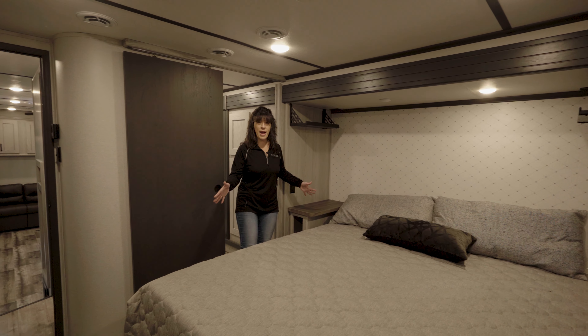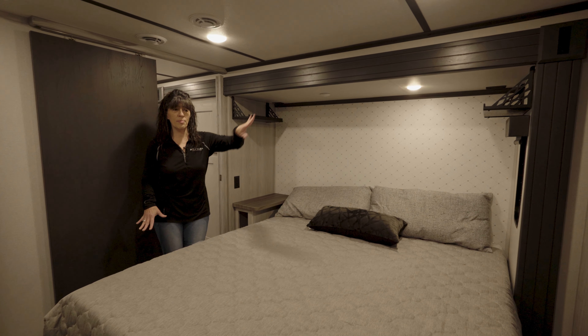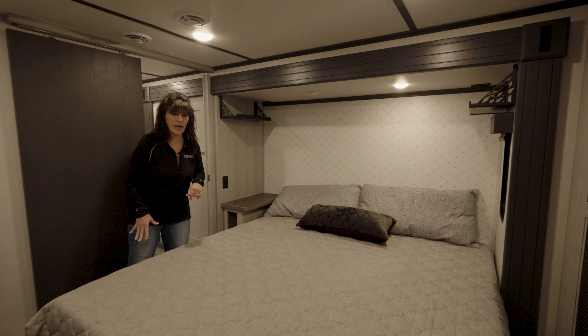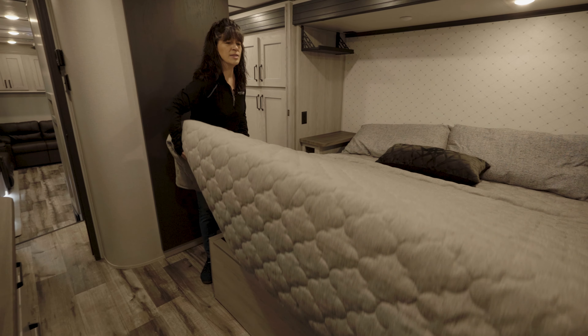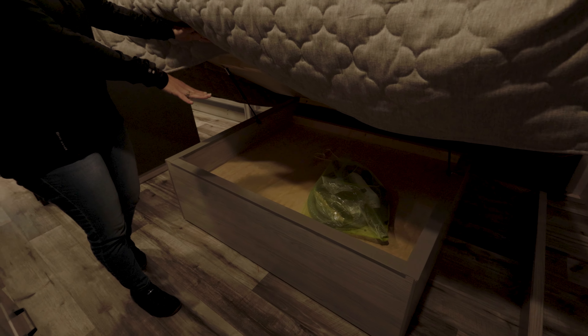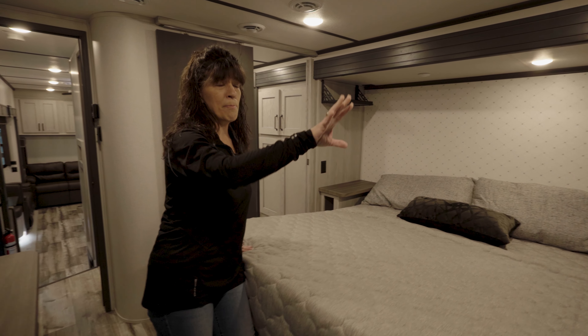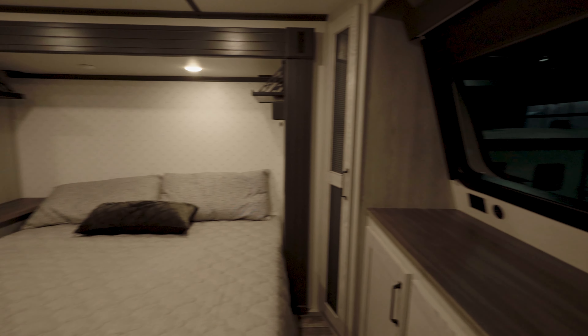Look at your master bedroom. We've got a king-size bed and some storage up above for all the goodies we have to have next to us overnight. Underneath storage on the master bed gives you access to the hoses and accessories for your central vacuum system. And of course that beautiful front window cap looking out.